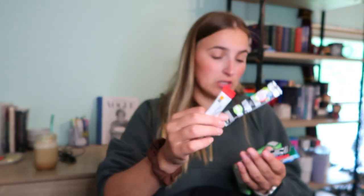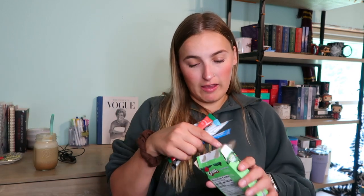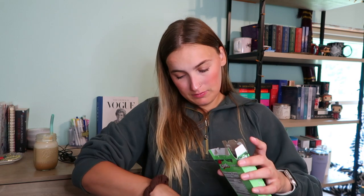I have a watermelon limeade with energy, so it does have caffeine. I have a Crush watermelon flavor — I love watermelon, can you tell? I have a blue Gatorade Zero — Glacier Freeze — which is really good, and a Hawaiian Punch Berry Blue Typhoon. Those are all packed away in a container just for on the go.